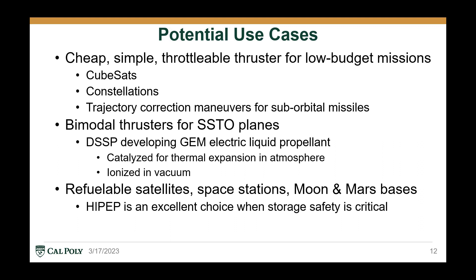Since electric solid propellants are not widely used in the aerospace industry, I had to come up with a few potential use cases where using electric solid propellants could be more beneficial than solid propellants or electric propulsion alone. The first is extremely cheap, simple, throttlable thrusters for low-budget missions where every dollar counts and the satellites are somewhat expendable, such as CubeSats and satellite constellations. There's also a small application for trajectory correction maneuvers for suborbital missiles, which was explored by DARPA.